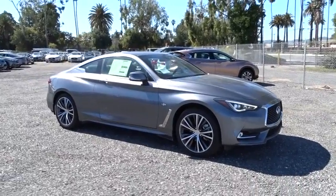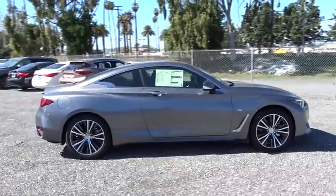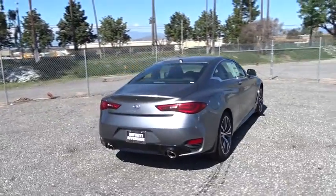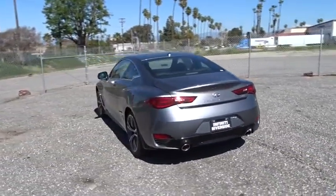The 2017 Infiniti Q60. The Q60 delivers massive power with refinement and precision. It is responsive and agile while offering a comfortable ride and a luxurious interior. Here are some of this vehicle's great options.